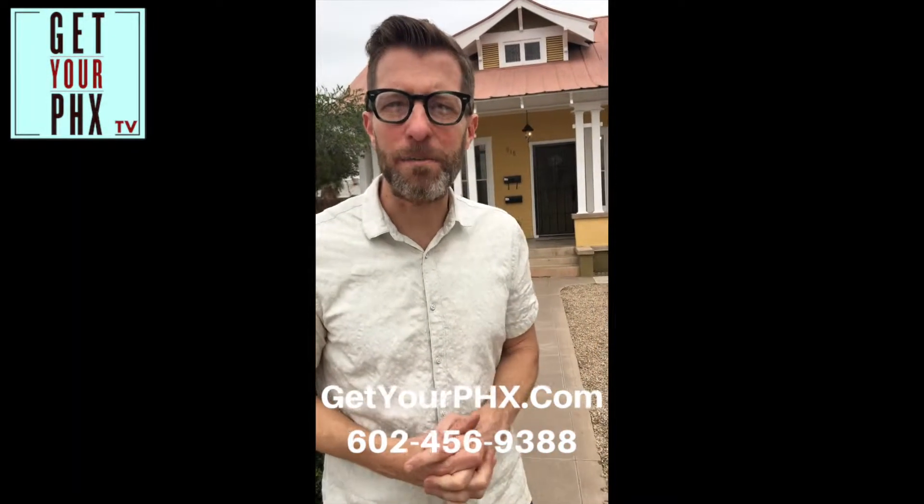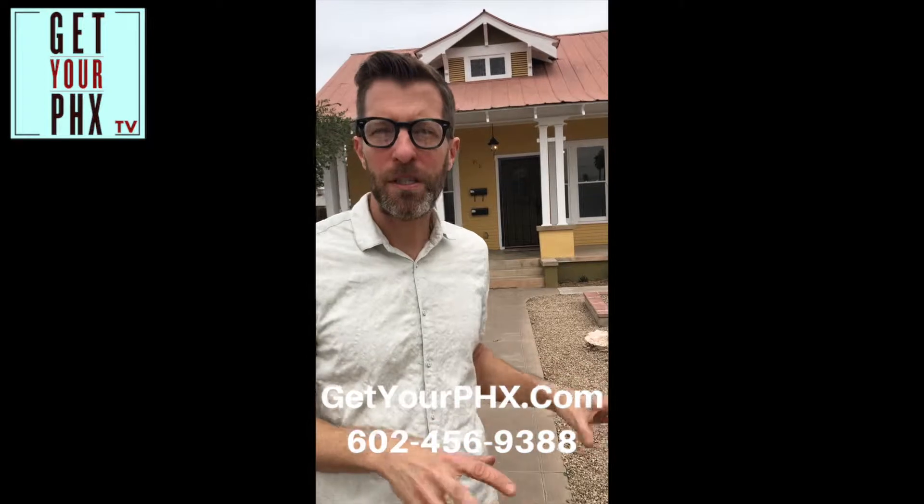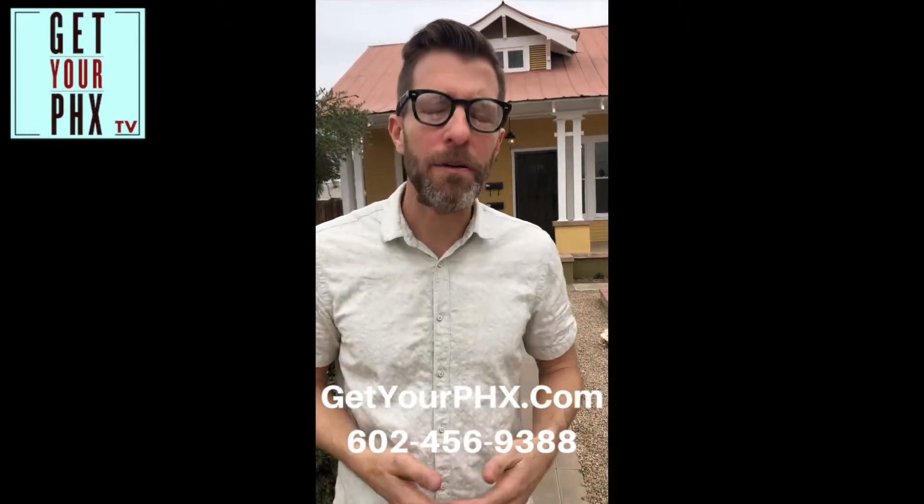Hey everybody, Ken Clark here with the Get Your Fixed team. Michelle Conley is on camera. Say hi, Michelle. Hi there, everyone. So we are very excited about this listing that's coming up. Two small units on a lot in Garfield neighborhood, the place to be in downtown right now.